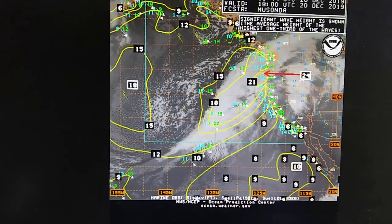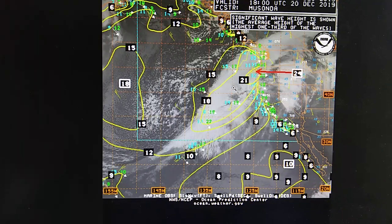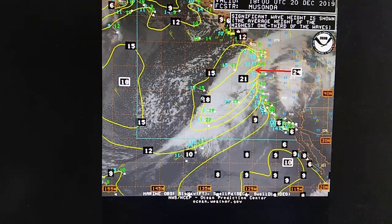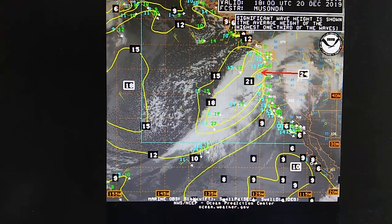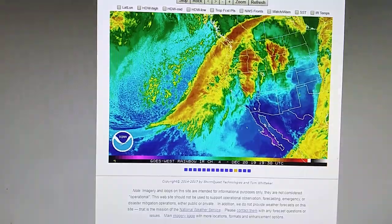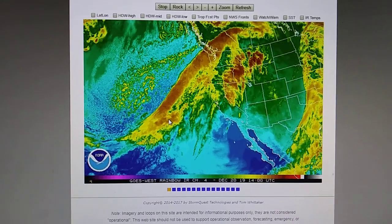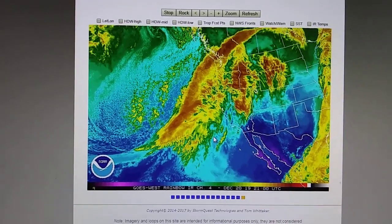Here we have the swell report showing that system is generating some fairly high ocean waves — 24 feet right off of Washington, 21 feet in this area, 18 feet, and 10-foot swells right off of Baja California down here. We'll keep an eye on all this. Looking at the western US radar loop, we can see this approaching moisture field on the jet stream, with high pressure installed in this area.